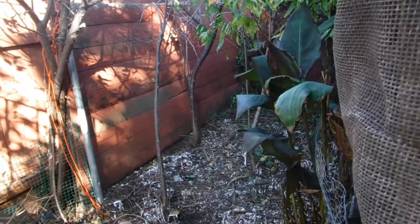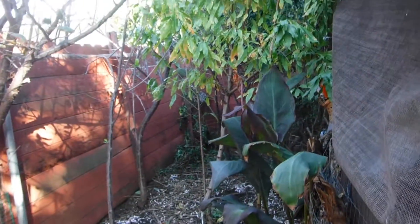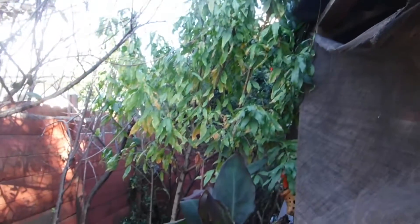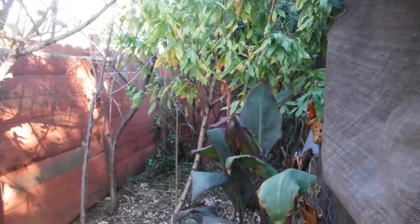December 1st, 2016, 9:30 in the morning, and my volunteer fruit tree forest is starting to lose its leaves, finally.